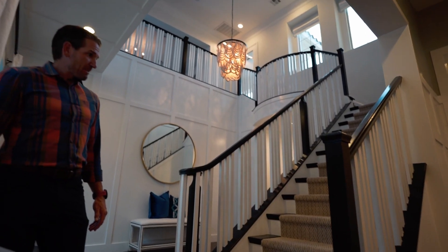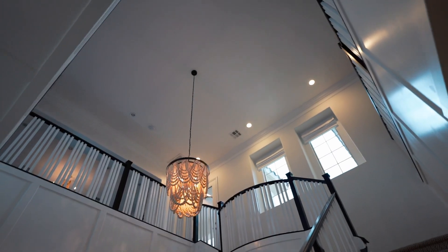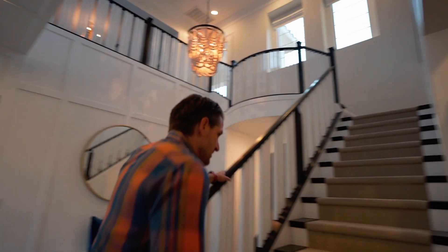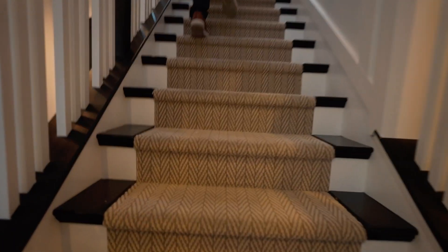All right, look at this — we are at the staircase. This is what you call the foyer room, with maybe 30-foot ceilings, at least. They've got wood and carpet so you don't slip, which is great when parents stay over and you don't want them to fall going between levels.